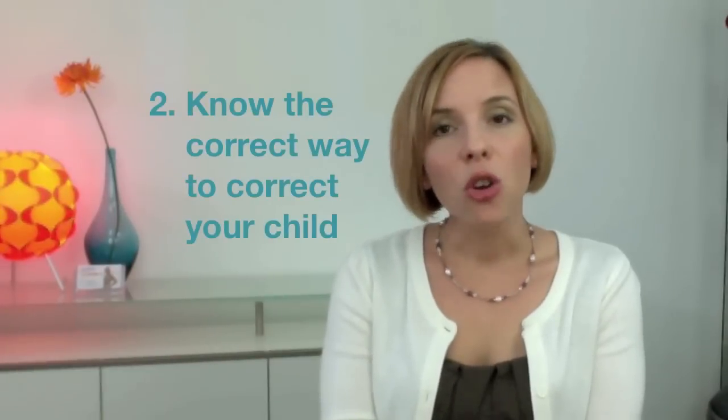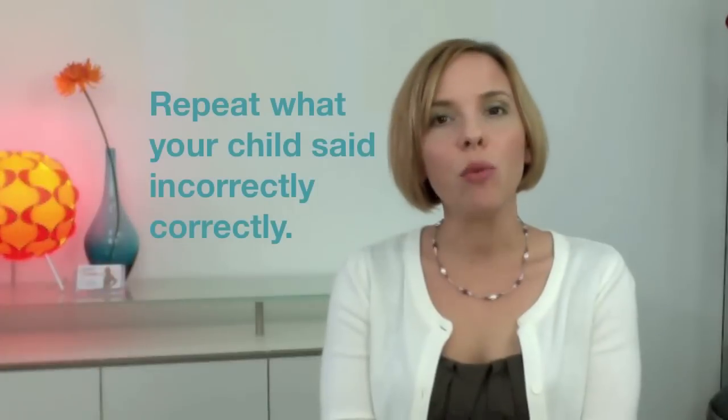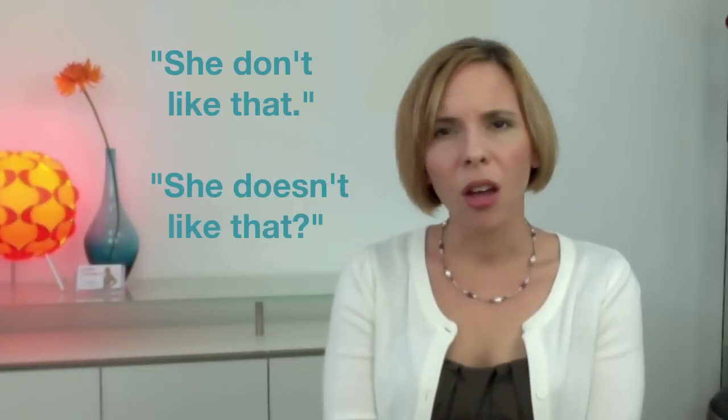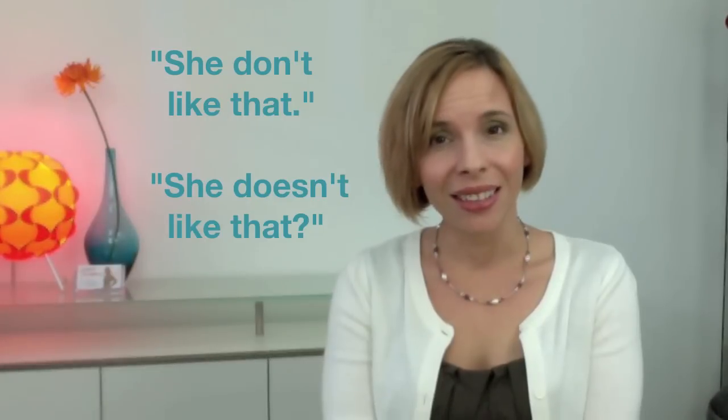Number two, know the correct way to correct your child. When you correct your children, don't scold or lecture them. Simply repeat what they said incorrectly, correctly. So if your child says, "Mommy, she don't like that," you can respond with, "Oh really? She doesn't like that?" When your child catches on to what you're doing, you'll notice that he or she will begin to repeat your correction after you, learning more every time.